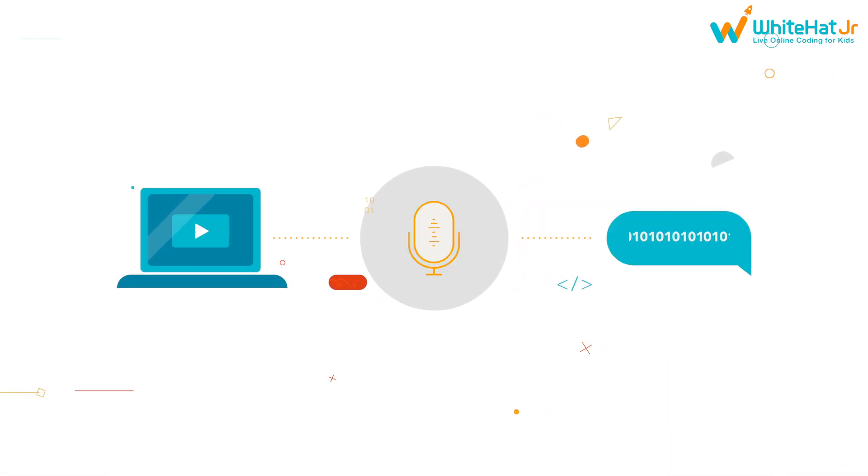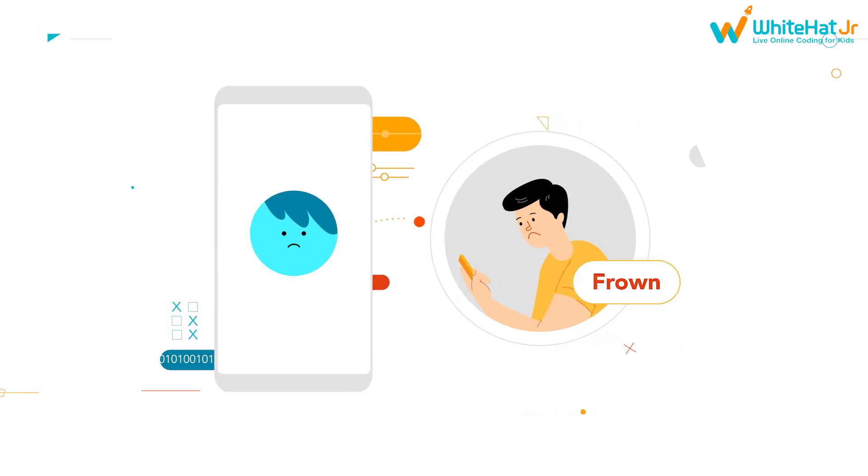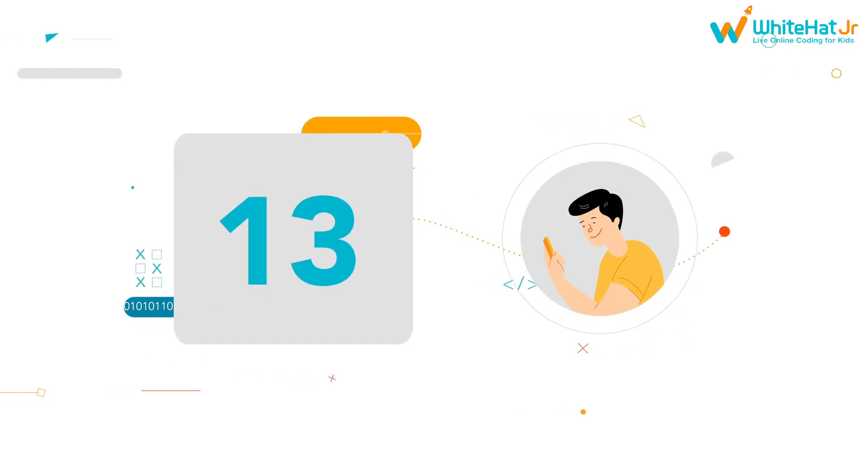Imagine — they create a speech recognition app by converting speech to text and vice versa. Creating emotion recognition apps and image recognition apps become a part of their everyday. This, at age 13. It thrills us to bits.